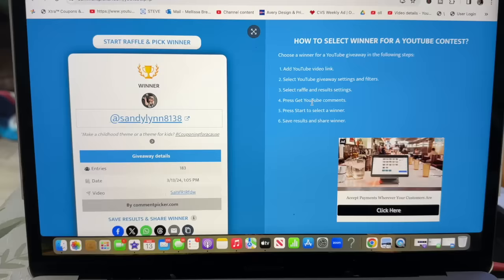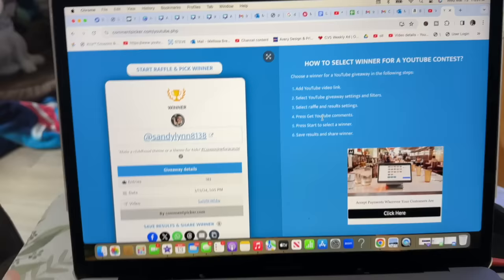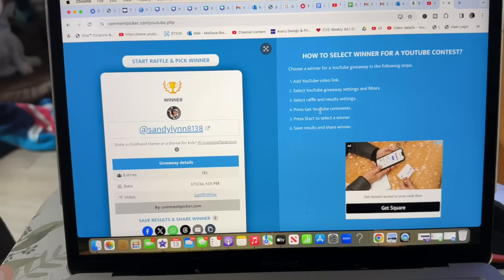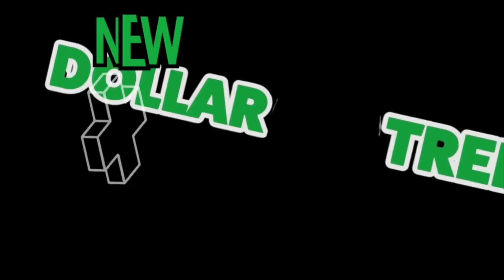I want to take a quick break from the shop-with-me to congratulate Sandy Lynn 8138 on winning the Hello Kitty themed subscriber gift! Please email me — my info is in the description box — so I can ship your package. If you didn't win, don't worry: we have a phenomenal subscriber gift coming up next! We have amazing subscriber gifts every week, so you're bound to win one.